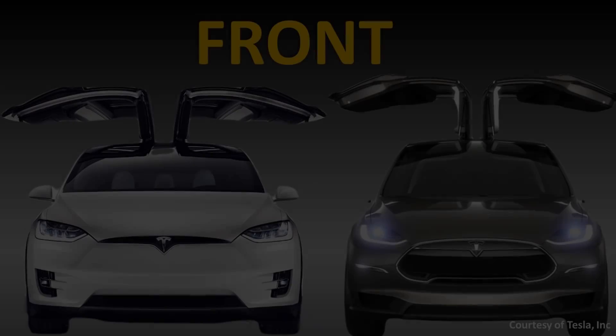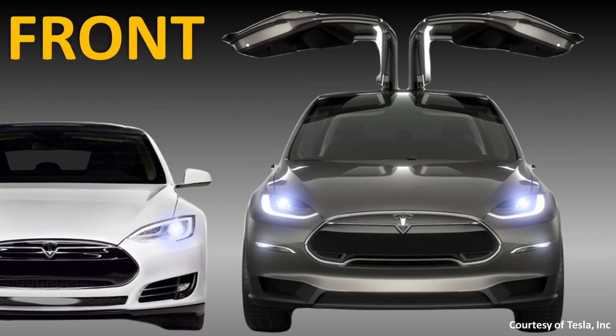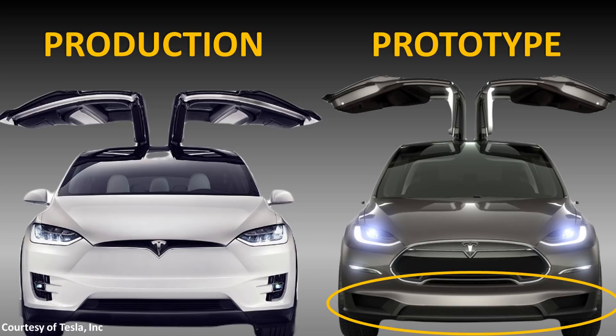The most notable difference between the prototype and the production version is, of course, the front of the vehicle. Tesla initially included the same nose cone that was on the Model S. However, when Tesla started delivering the Model X in 2015, it had a new refreshed front similar to how they refreshed the Model S. Tesla also moved the indicator lights from the prototype down to a more integrated style, as you can see in this production version.